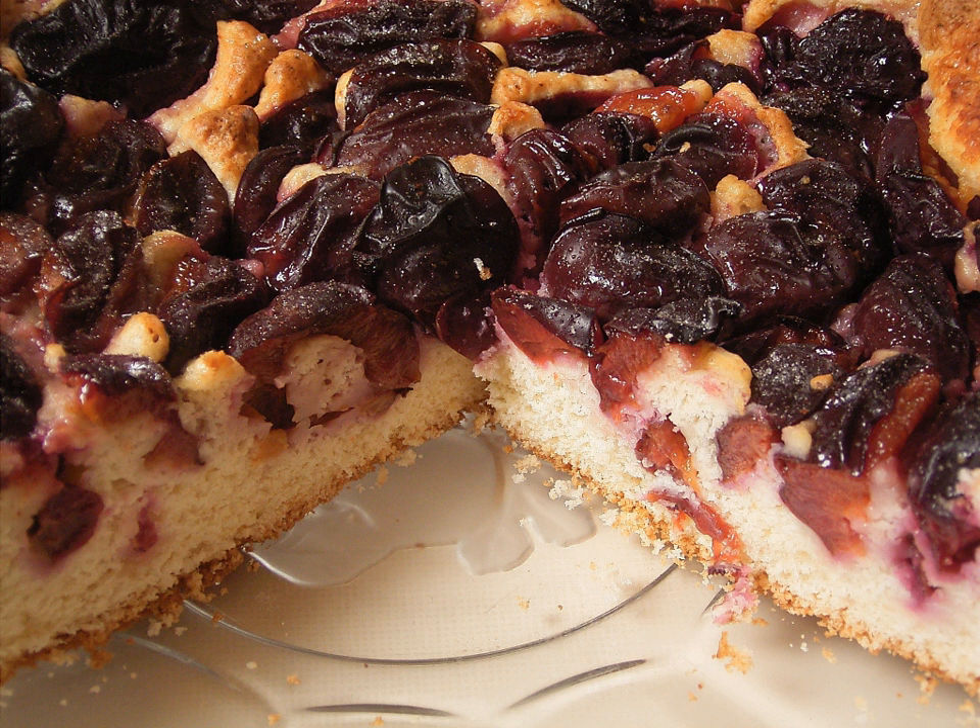Plum cake refers to a wide range of cakes made with either dried fruit such as grapes, currants, raisins or prunes, or with fresh fruit. There is a wide range of popular plum cakes and puddings. Since the meaning of the word plum has changed over time, many items referred to as plum cakes and popular in England since at least the 18th century have now become known as fruitcake.